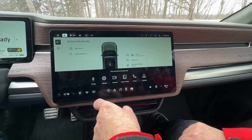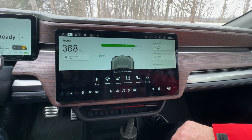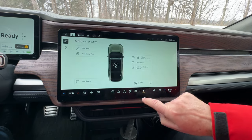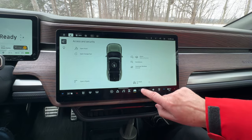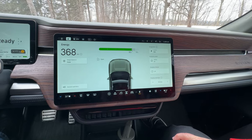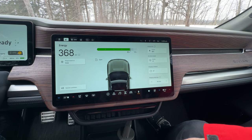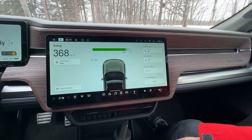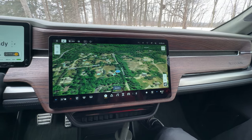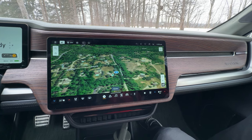Driver profiles work just like Tesla — mirrors, steering wheel, seat positioning, and infotainment settings can all be saved per driver. It's got HomeLink integration too — you drive up and it triggers automatically. So a lot of Tesla-like features, just in a more off-road-oriented, larger, family hauling and towing vehicle than a Model X would be.